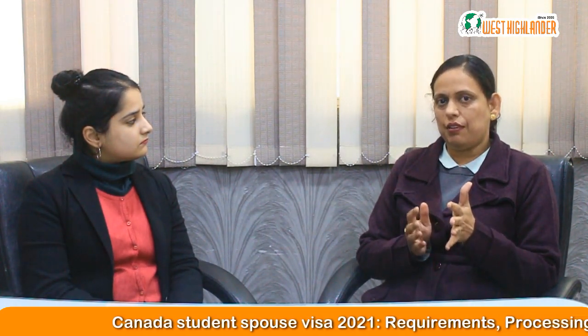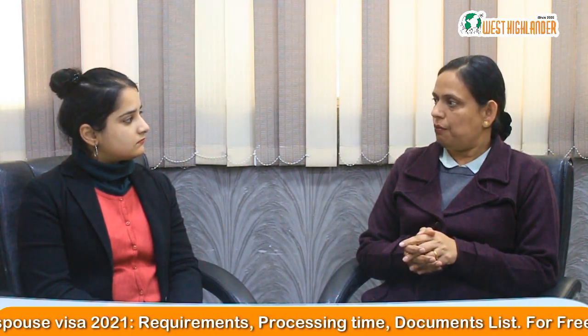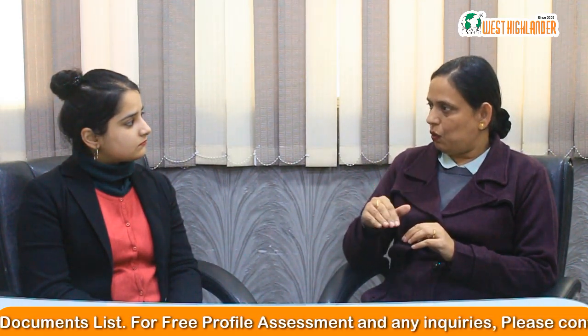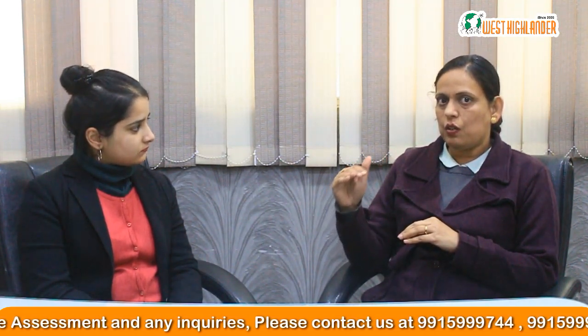What is the requirement for applying for this visa? As the name suggests, the first and foremost requirement is that you must be in a relationship with your spouse — you must be married and have a marriage certificate. Secondly, your spouse must be enrolled in a full-time course. It's very important that your spouse is currently enrolled and actively doing a semester to be eligible to sponsor you on this Canada open work visa.